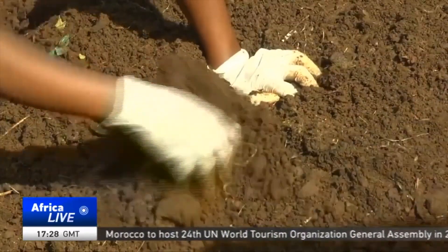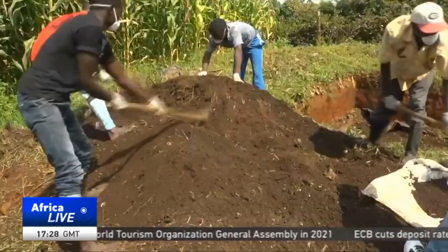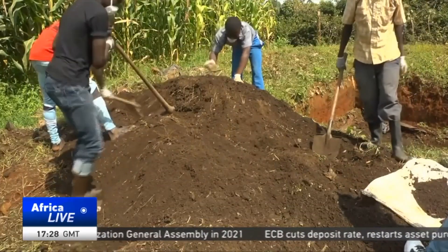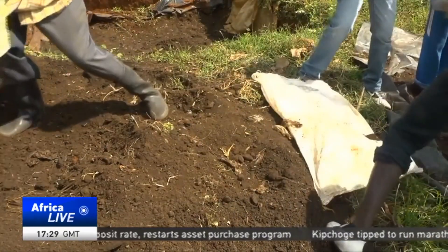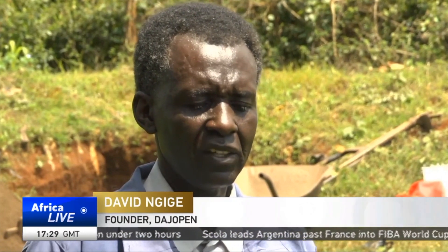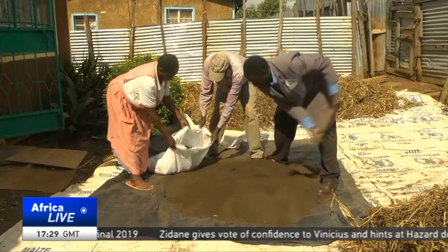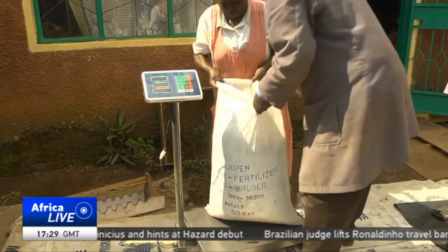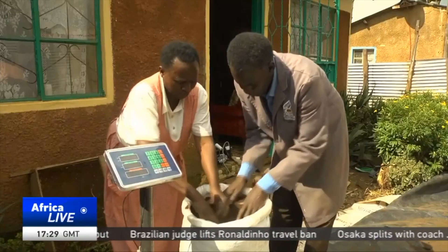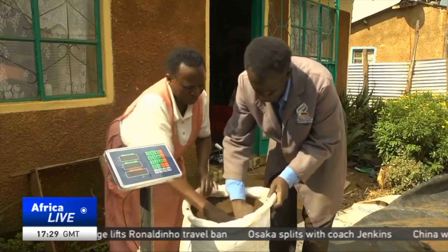Once delivered, the waste is sorted and later dumped into a pit where enzymes are added. It is a meticulous process. After decomposing for four to six weeks, the compost is ready. Then they remove it, add calcium from eggshells, sieve it, and package it in bags ready for sale.